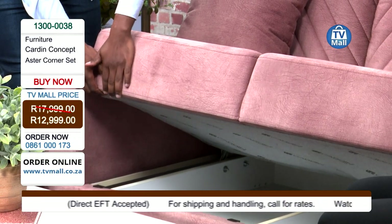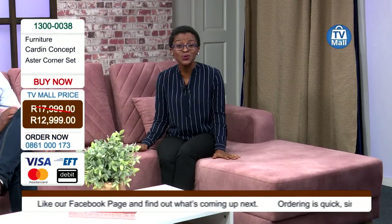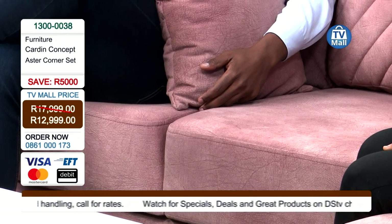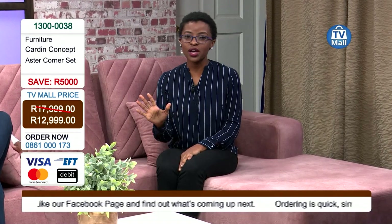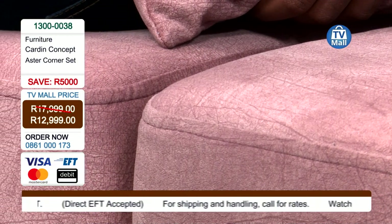When you move into a new home you get excited playing interior decorator, finding what expresses your personality. You want something stylish, contemporary, and elegant — and you can do it without breaking the bank because we're saving you five thousand rands when you buy today. Moving into a new home comes with a lot of expenses and you need to double up on all the discounts you can get. We'll hold your hand through it at TV Mall. Give us a call on 0861 000 173.